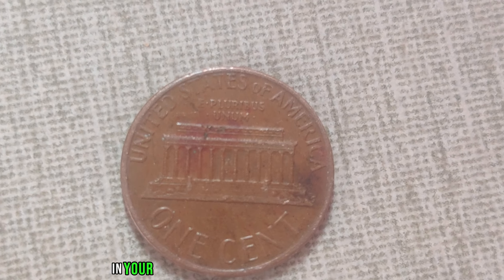Not every penny you find will be a million-dollar treasure. It takes a keen eye, dedication, and sometimes a stroke of luck to unearth these rare pieces of history. Whether you're a seasoned collector or just beginning your numismatic journey, keep your eyes peeled for the elusive 1968 D-Mint Mark Lincoln penny. Who knows? You might just stumble upon a fortune in your pocket change.